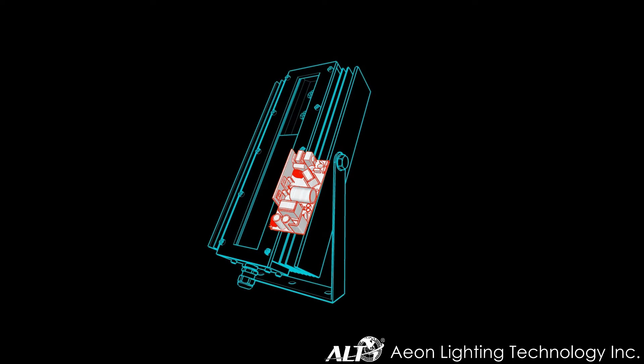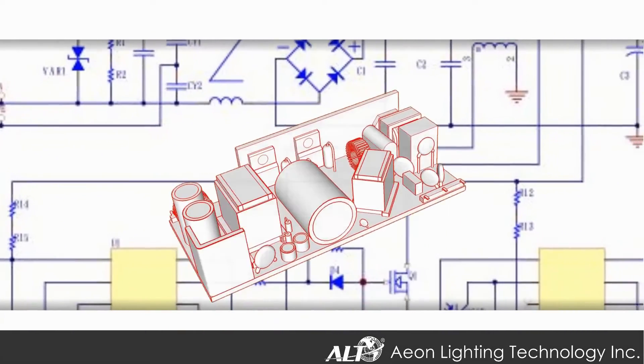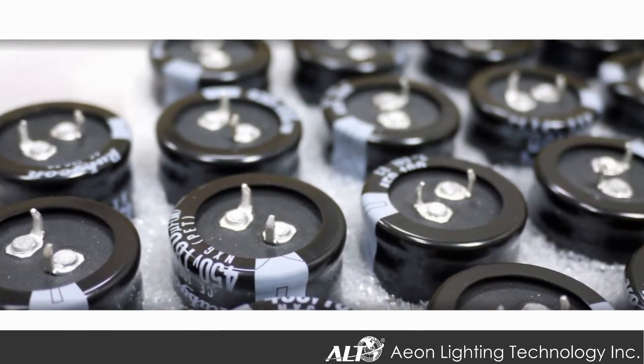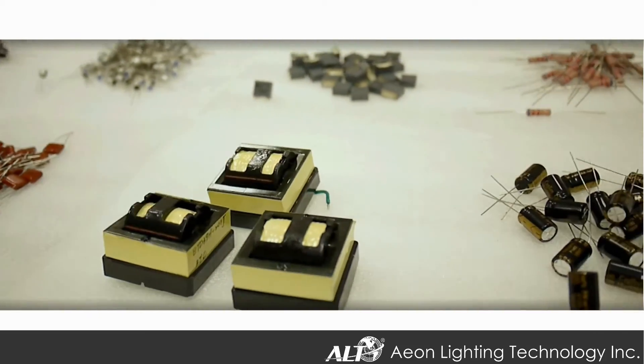Power supply is the key to product stability and longevity. ALT developed its own power supply designed with constant current to allow every chip to have optimal performance and consistency. On top of that, our power supplies are built with military-grade components to minimize defective rates and to cope with the heat generated by the power supply.